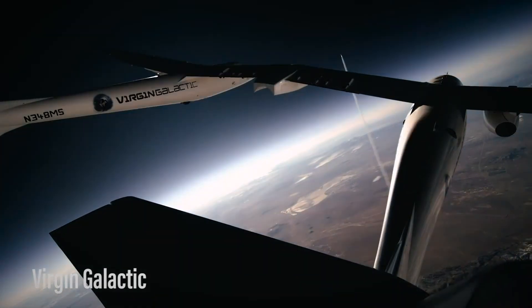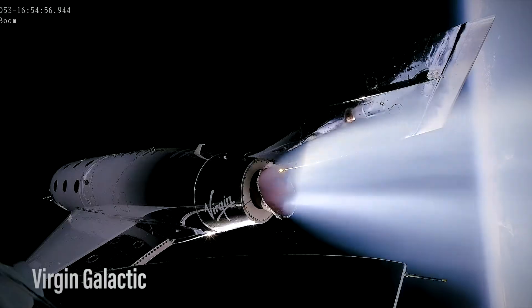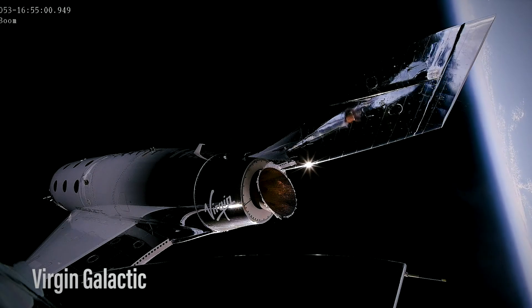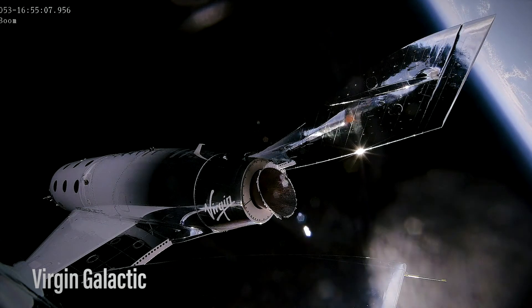When VSS Imagine begins ground testing, manufacturing will move on to the VSS Inspire, the second Spaceship 3-class vehicle. The company will need to scale up its fleet as it targets 400 flights per year per spaceport, though right now they still have the lone spaceport in New Mexico.